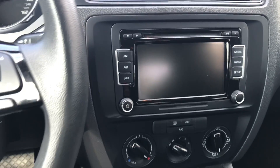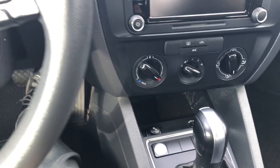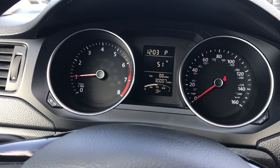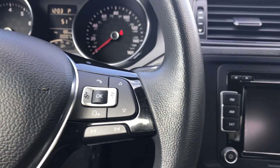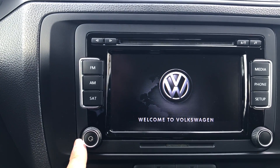I'll jump in and start it up. It features a push-button start, so with my foot on the brake I'll go ahead and start it. Only 30,000 miles. Controls for your cruise on this side, controls for the vehicle information center on this side, and also controls for the stereo right on the steering wheel.